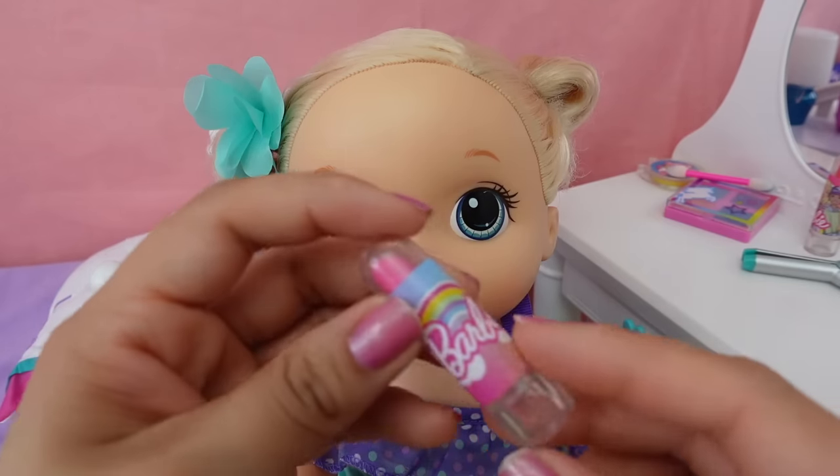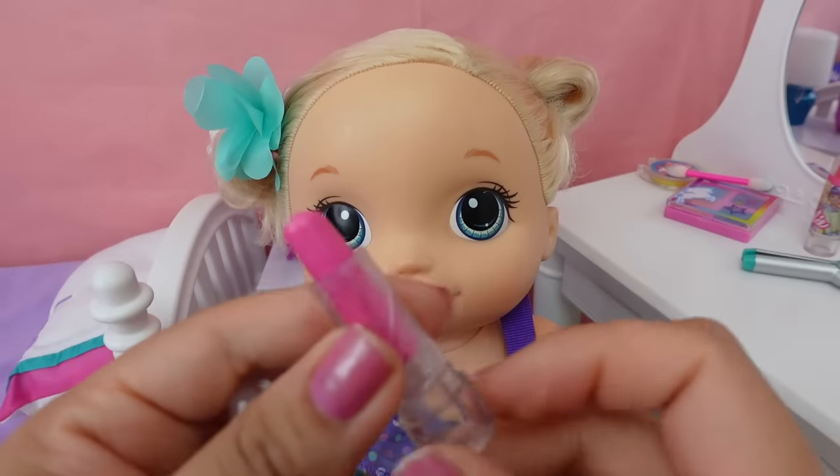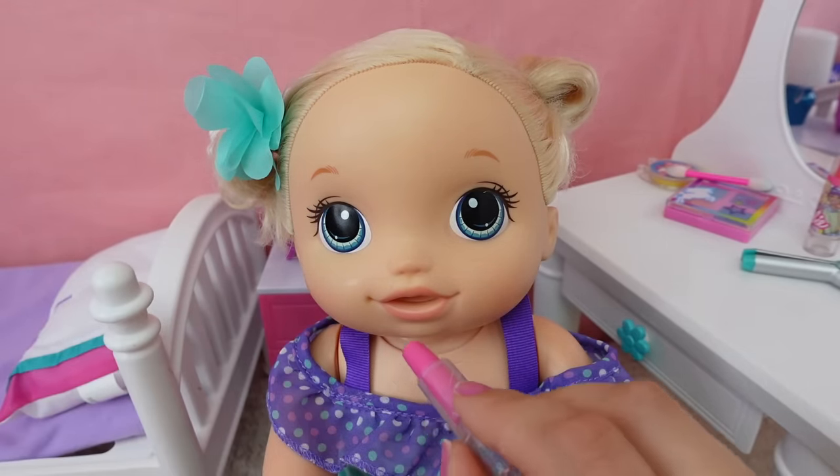Pumpkin looks so cute today. I'm going to let her wear some of this little lipstick — it's more like a lip gloss.